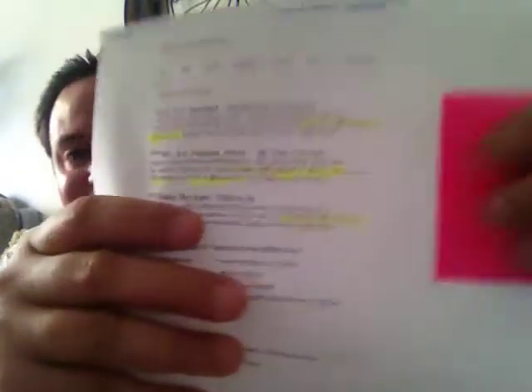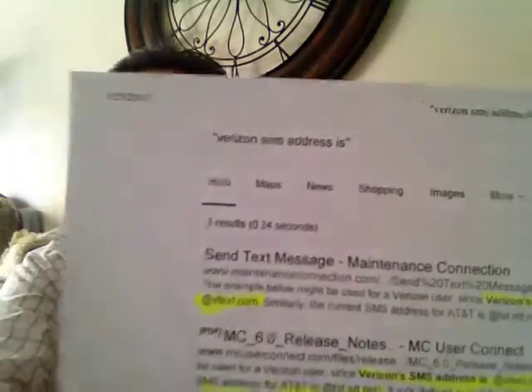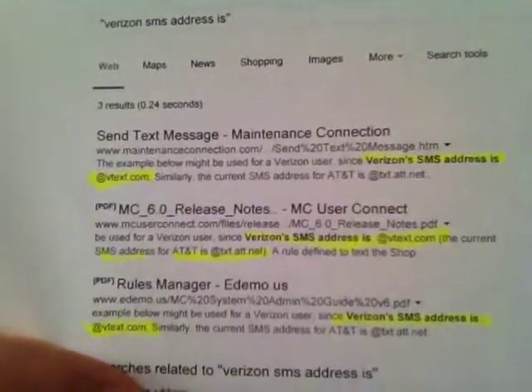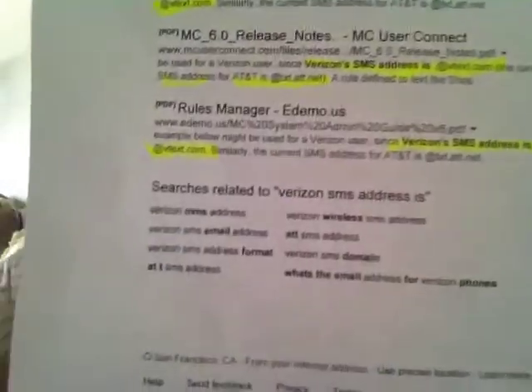So what is Verizon's SMS address for those of you who still need more information? This is from Google. As you can read right there from Google — see the Google? — it says vtext.com. At vtext.com. And of course this is from Google — see the Google string right there.